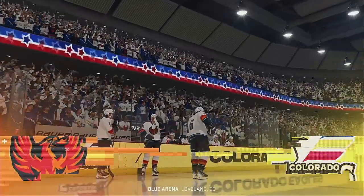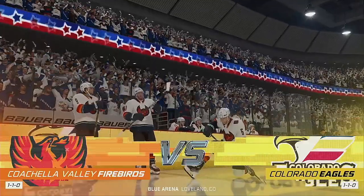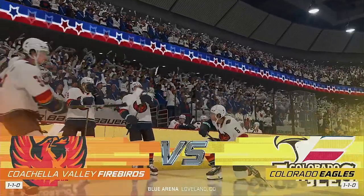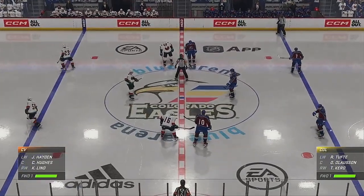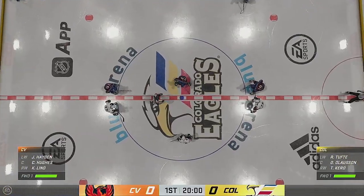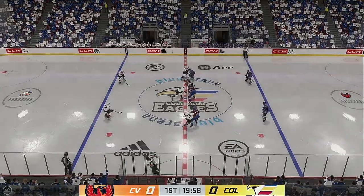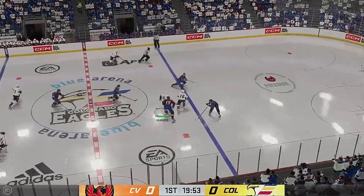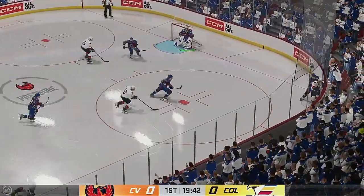The intensity only continues to ramp up as this series extends. Game three tonight here on the ice. James Cebulski here bringing you the play-by-play on EA Sports. We are about set to drop the puck as both skaters make their way into the dot. This is what you play for — moments like this — you can feel the energy in this building, and we are underway.